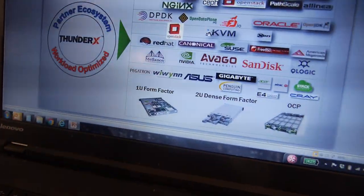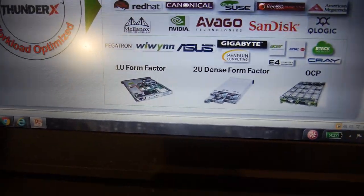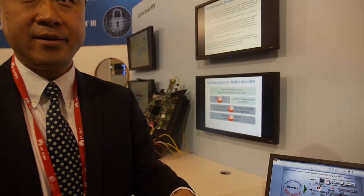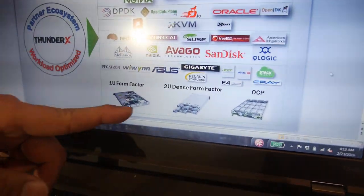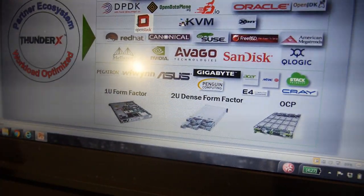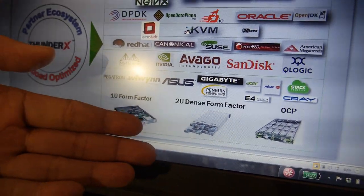Inside it looks like this — a lot of the space is just hard disk and power supply. The board is actually very clean because we integrate everything on one chip, so the board is much cleaner. As a result, you can build much denser server designs. There are other dense form factor designs — for example, this one has four sleds and each one can have two CPUs. Each CPU is 48 cores, so you get thousands of cores in this one chassis.